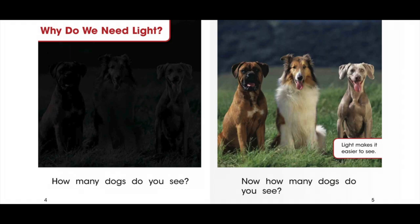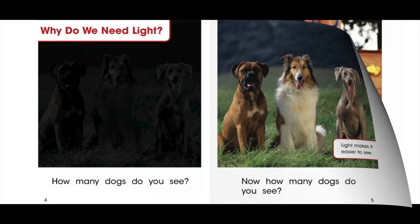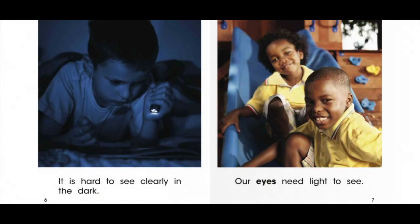Why do we need light? How many dogs do you see? Light makes it easier to see. Now how many dogs do you see? It is hard to see clearly in the dark. Our eyes need light to see.